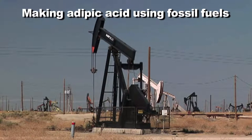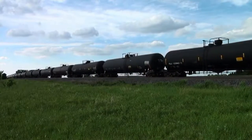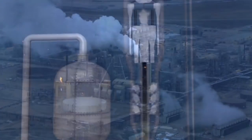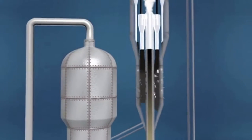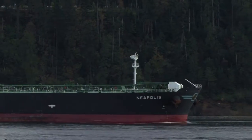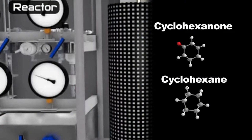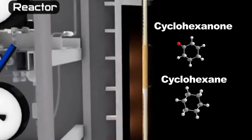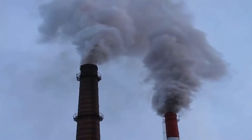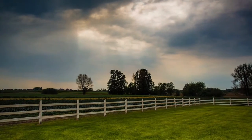To make adipic acid, crude oil must be extracted from the ground. It is then transported by boat or rail to refineries where it is broken down into several molecules by a heating process called thermocracking. Benzene is one of these small molecules. It is transported to other refineries to be further processed into different chemicals. This process is repeated with the other chemicals until adipic acid is finally produced. That's a lot of energy and money tied up in transportation of the material. What if there was another way?